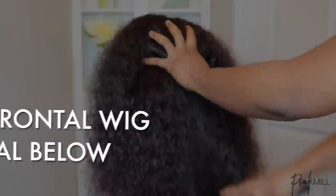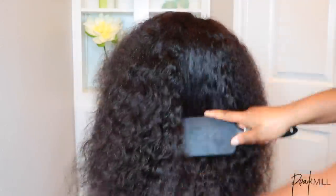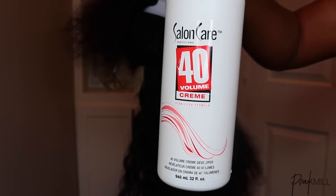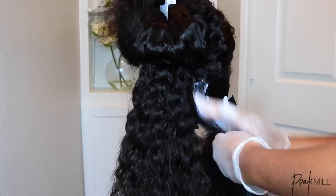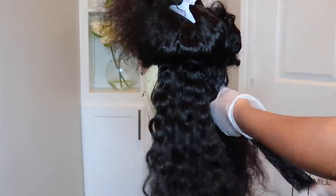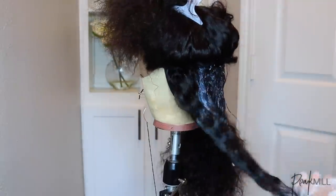I wanted to color the wig a subtle brown shade but didn't want to go through the hassle of bleaching and all that, so I used the 40 volume developer method I learned from Fabulacities years ago — back when YouTube used to be a bit more fun. This is also less damaging to the hair, so I saturated the hair with the developer and let it process overnight.